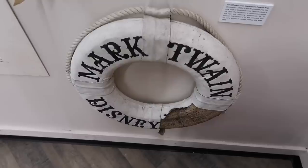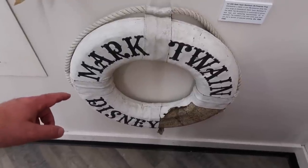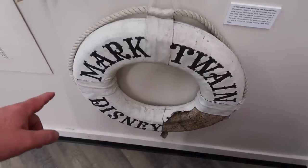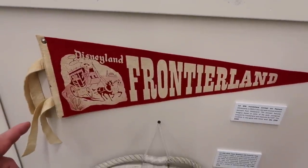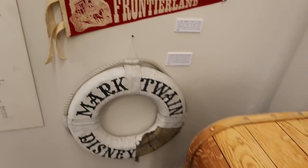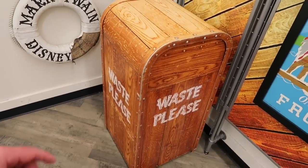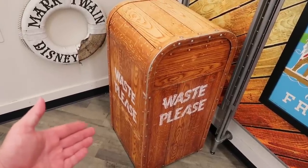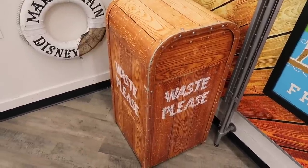Mark Twain — in the 60s, this hung aboard the ferry boat. And for half the price this is approximately going for, you could walk away with this pennant. 1955 opening day Frontierland. I don't know if there's room in my kitchen to replace my current trash can with this, but that's very tempting. And why does it want me to waste? It's asking me to please waste. I don't — that doesn't make much sense.